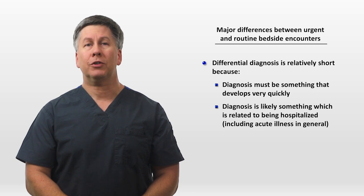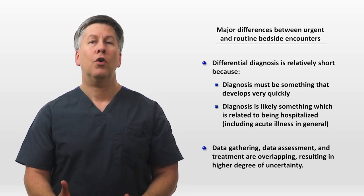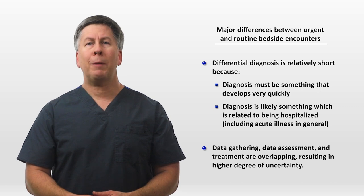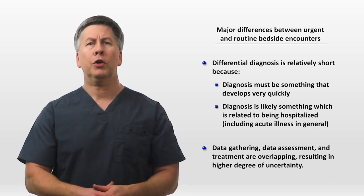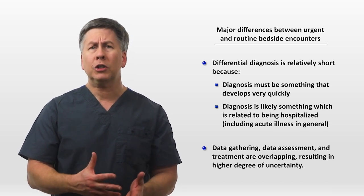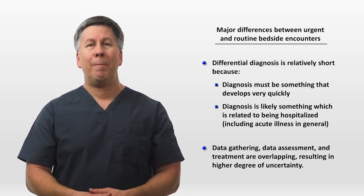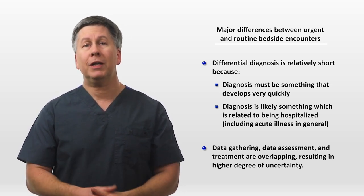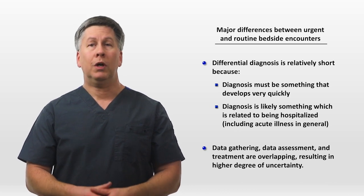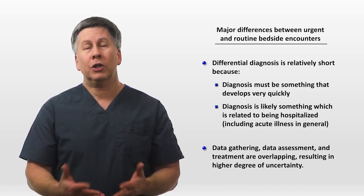The second difference between urgent and routine encounters is that you as the clinician must gather data, assess the data, and initiate treatment all at the same time — or at least overlapping — resulting in a relatively high degree of uncertainty. Typically in most medical fields, when the patient reports a symptom, you can take a history, conduct a physical exam, think about the differential diagnosis, maybe do an additional exam maneuver or order some tests, then think some more and eventually order treatment. But with urgent and rapid response calls, you don't have the luxury of time. The patient has been getting worse too quickly to necessarily wait for all the relevant data before making decisions. While this is routine for colleagues in emergency medicine and the ICU, on the medical and surgical wards it may feel less familiar and less comfortable.